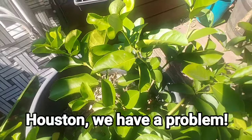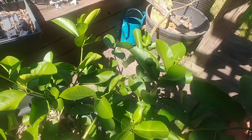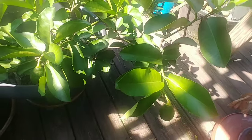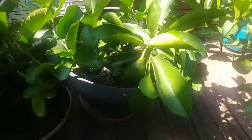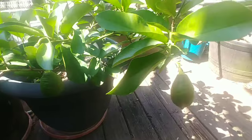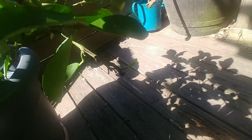I just noticed something — something is out here stealing my Meyer lemons. I have no idea what it is. They're not on the ground. This thing was loaded. I came out to do an updated video and I noticed there's lemons missing — you can see where they were.